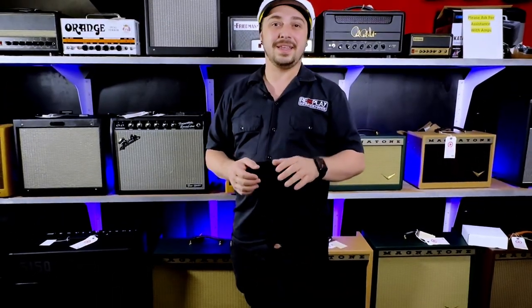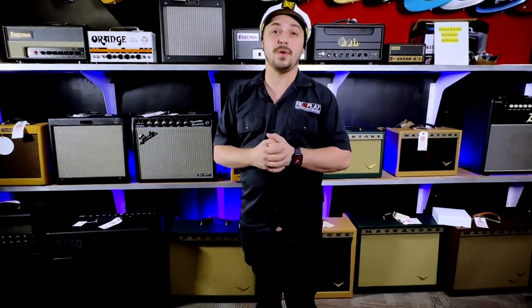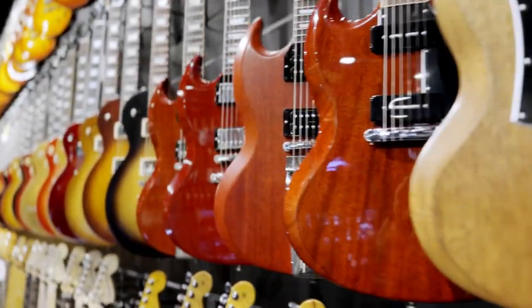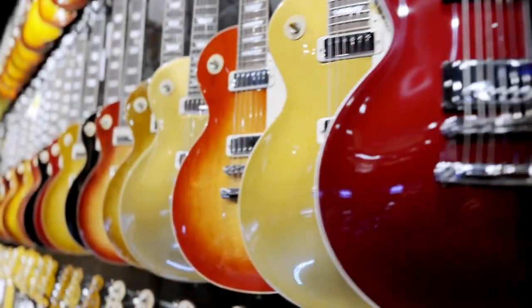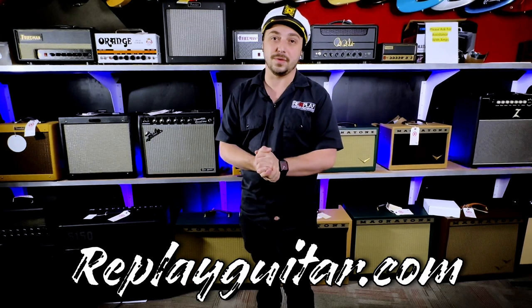If you guys could take a quick second to like and subscribe to our YouTube channel, that would help us as we are trying to grow. We do have plenty of pre-owned and new guitars at the shop, and I very much urge you to check out our website, replayguitar.com, where you can see a full list of all of our inventory.